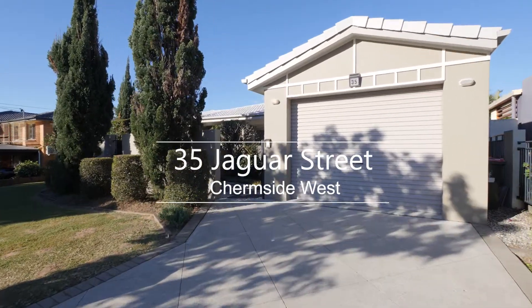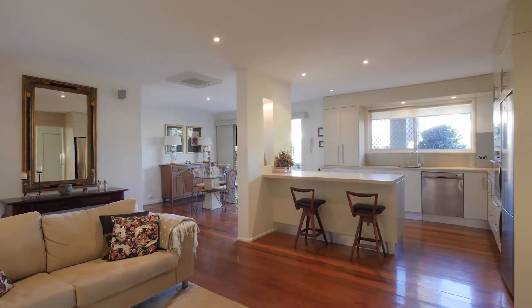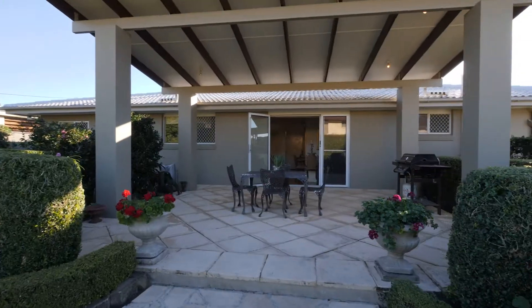This recently renovated and perfectly cared for three bedroom home features an open plan lounge, dining and kitchen area, and opens out onto the large covered entertaining patio that overlooks the picture-perfect, child-friendly backyard.